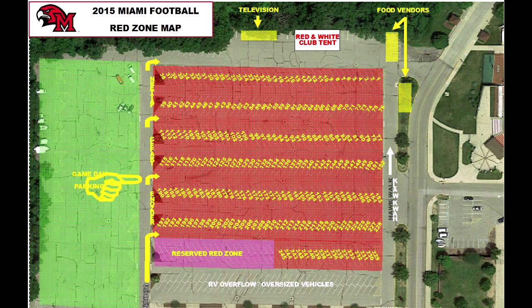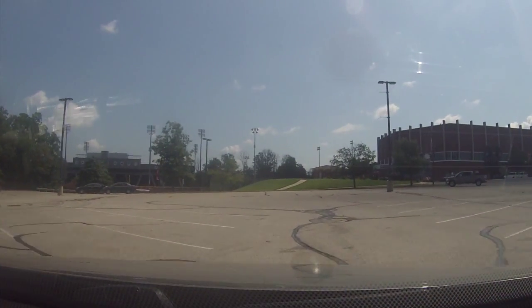If your numbered spot is 115-190, you will turn right at the second Red Zone entrance. And if your numbered spot is 191-245 or you have a Red Zone reserved pass, you will turn right at the first Red Zone entrance located just past the RV overflow and oversized vehicle parking.